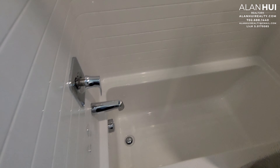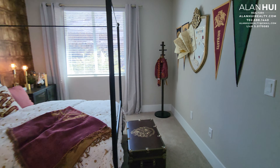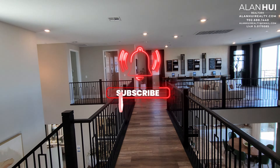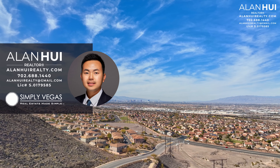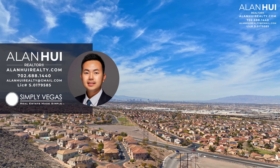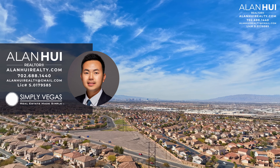This concludes my home tour of the Rosano 4 plan at Tresor by Lennar Homes in Henderson, Nevada. If you enjoyed this video and would like to see more content like this, please consider subscribing to my channel. Also, if you have any questions or would like my real estate assistance in buying or selling a home in Las Vegas or Henderson, please don't hesitate to give me a call, text, or email. Thank you so much for watching to the very end, and I'll see you in the next video.